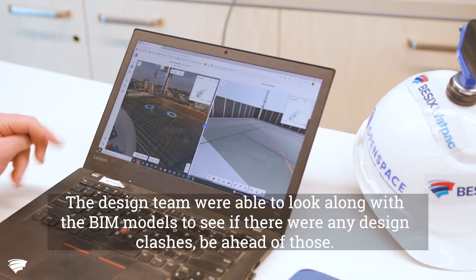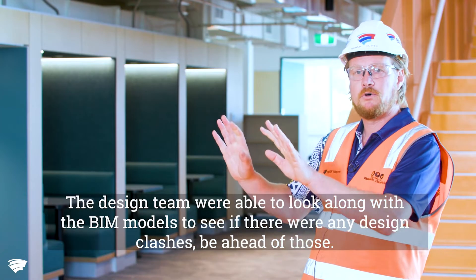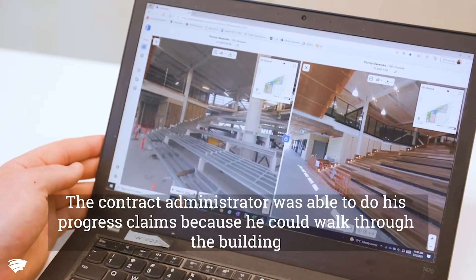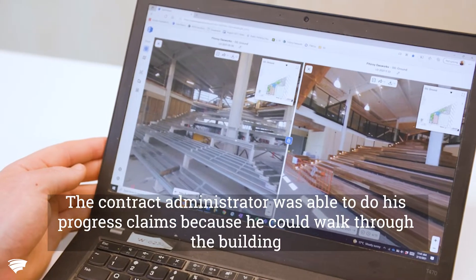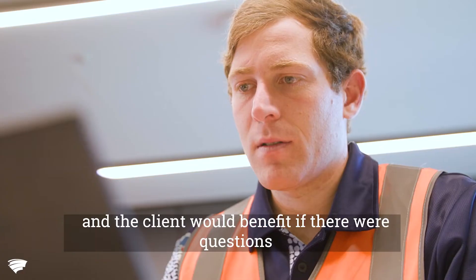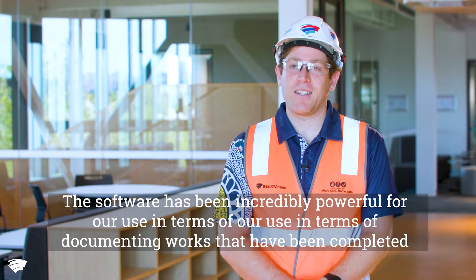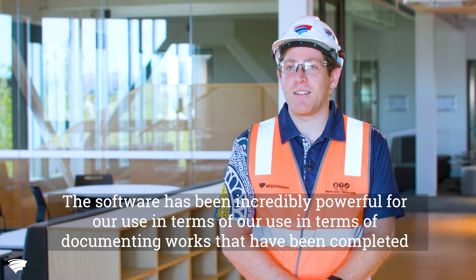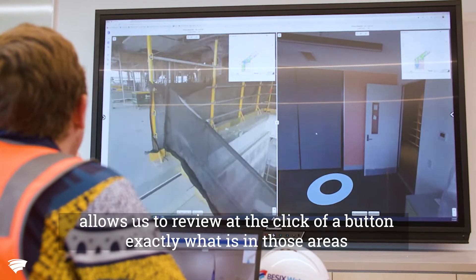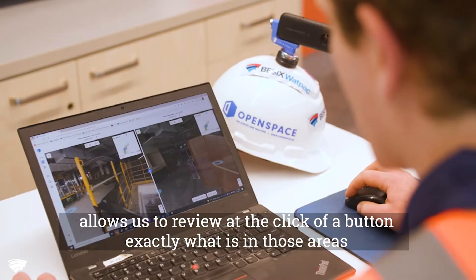For the design team, they were able to visually look, along with the BIM models, for any potential design clashes and stay ahead of those. The contract administrator was able to do his progress claims because he could walk through the building, and the client could benefit if there were questions. The software has been incredibly powerful for documenting works that have been completed that naturally in the construction process just get concealed — it allows us to review at the click of a button exactly what is in those areas.